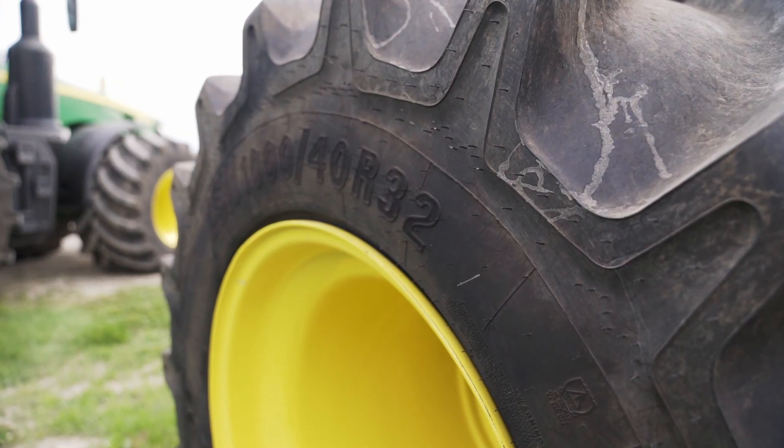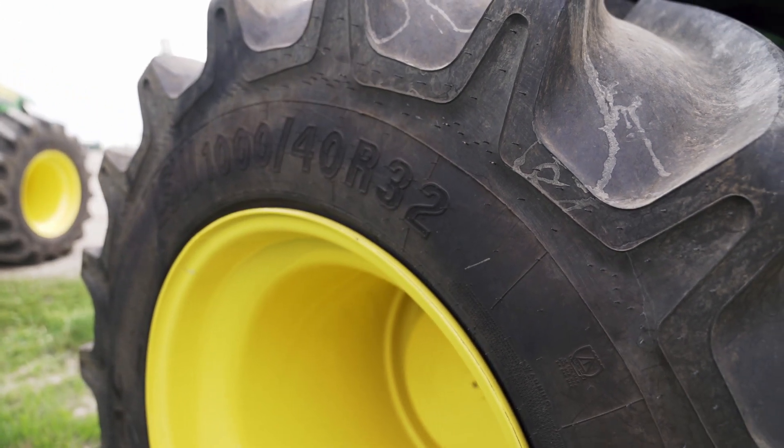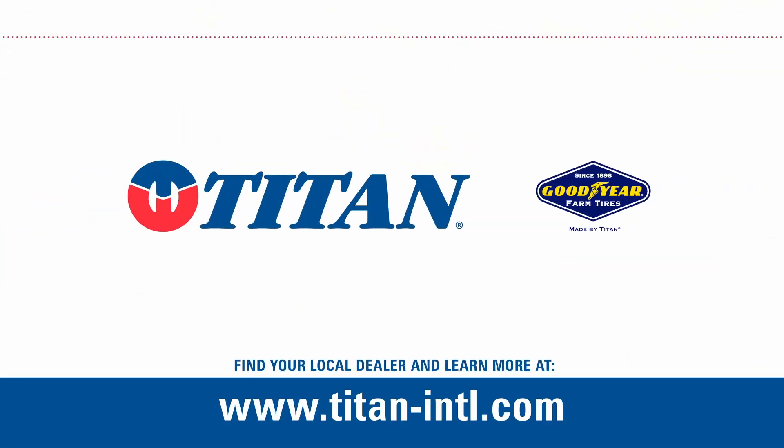With Titan Ag Specialists, they're pretty much just a phone call away now. And when you have that support behind you, you have a source right to the factory, if you will, to get you answers. It makes a world of difference.